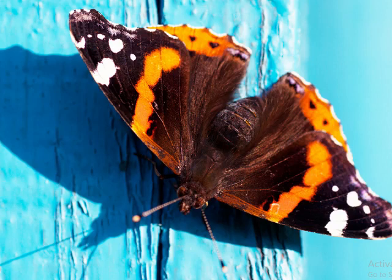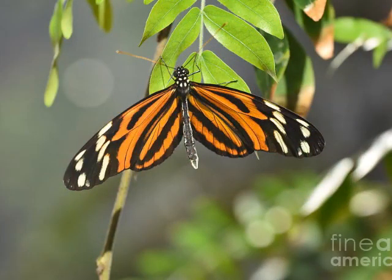Moths and butterflies also have different resting postures. Moths can be found relaxing with their wings spread flat, while butterflies rest with their wings closed above the body. Some moth species hold their wings up, such as geometrid moths. Some butterfly species rest with their wings flat like moths, such as the subfamily Pyrginea.